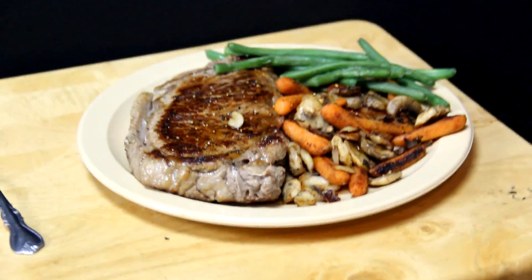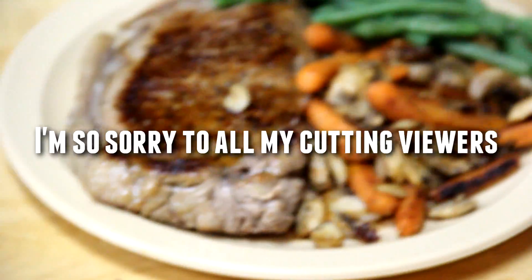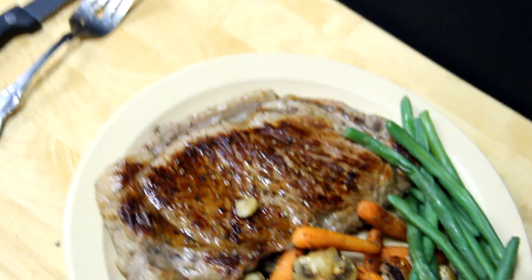Check out this meal right here — this is what I'm eating for dinner. I have some steak, green beans, carrots, and mushrooms, all sautéed in the same pan with no butter or added fat. The vegetables soak up the juices from the steak, which is cooked at a medium rare. The steak is probably about 10 to 12 ounces.